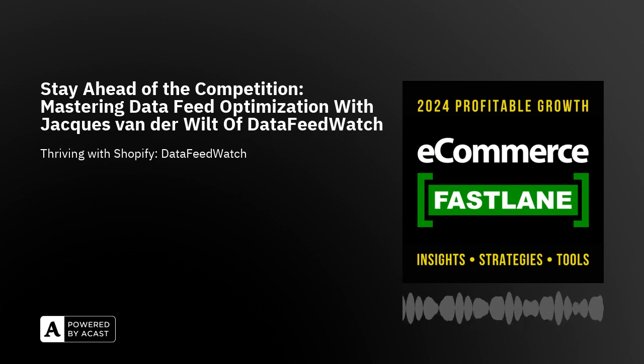Steve asks Jacques to describe in his own words the problems he's solving for Shopify brands when it comes to feed optimization. Jacques confirms they have about 20,000 online stores on the platform, with thousands on Shopify — they're probably the largest data feed optimization service in the Shopify app store. Data feed optimization is something that every retailer who's advertising should do.